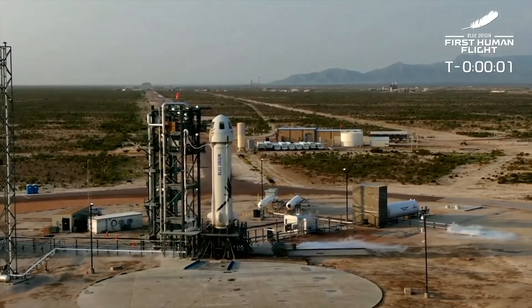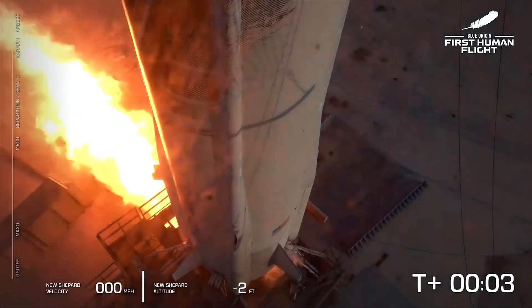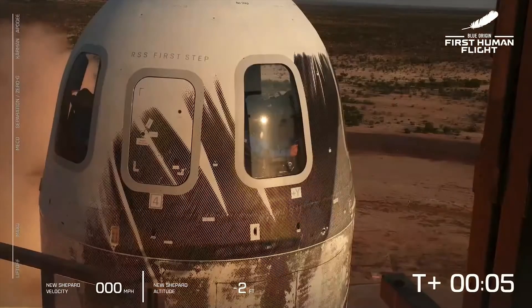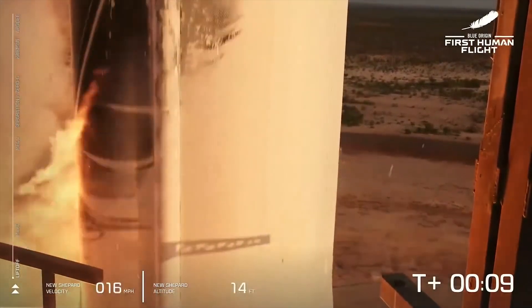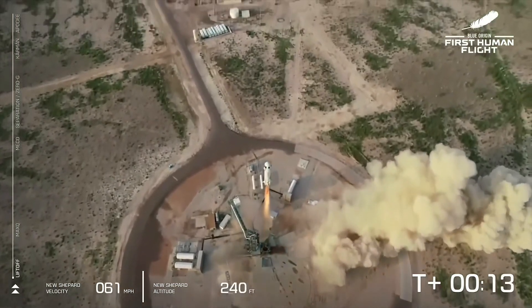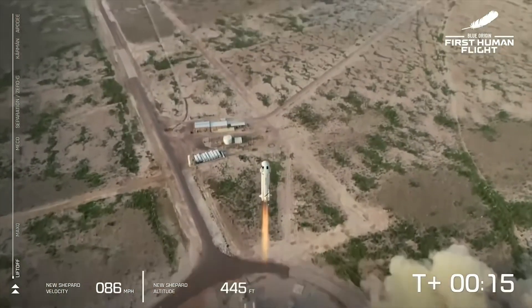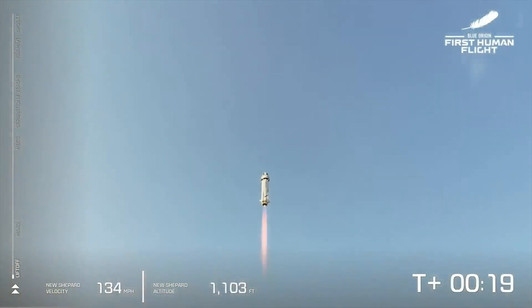Engines start. Two, one. Big mission. We have liftoff. Shepard's cleared the tower. New Shepard has cleared the tower on our way to space with our first human crew.